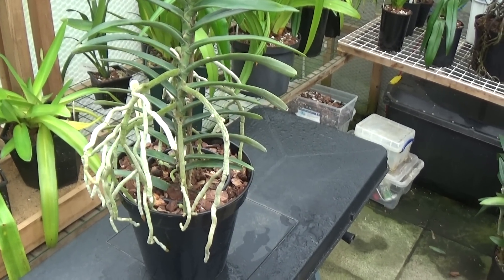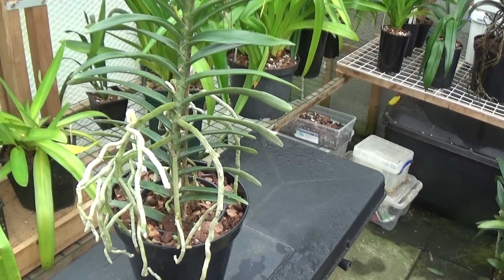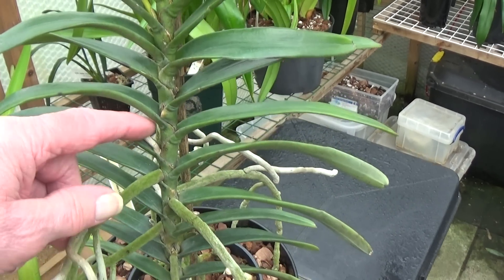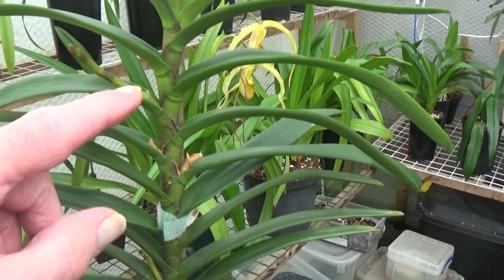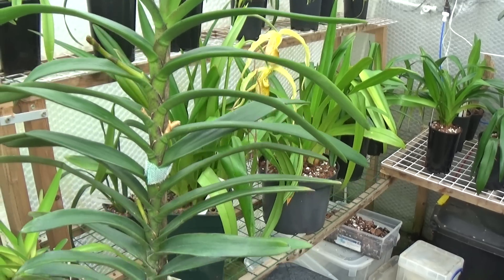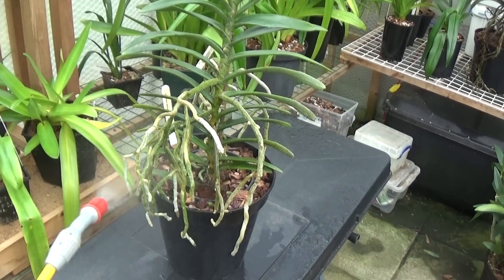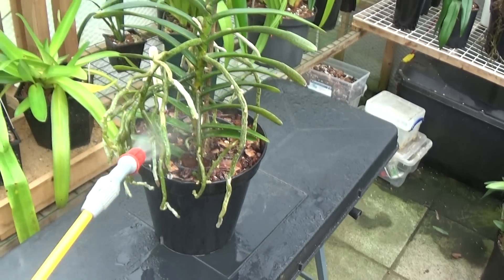Here's a Renanthra, which is of the same ilk as the Angraecums. I've had this for seven or eight years at least. It flowers quite regularly — it flowered from here, here, here, and it's just coming up with a new spike there, so that should be nice by June. It's another one whose roots want spraying, so I'll just do those — see them going nice and green now.